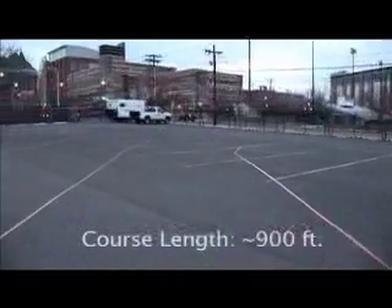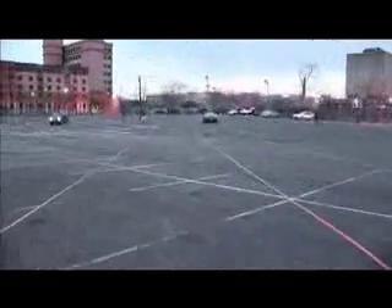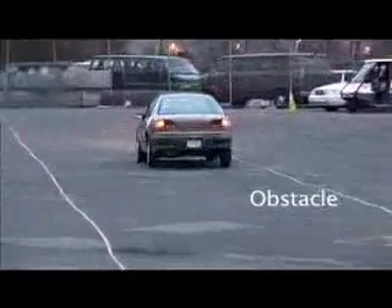Our course is located at the New Jersey Institute of Technology. The course is a closed oval track consisting of two lanes with the outer lane measuring approximately 275 meters.